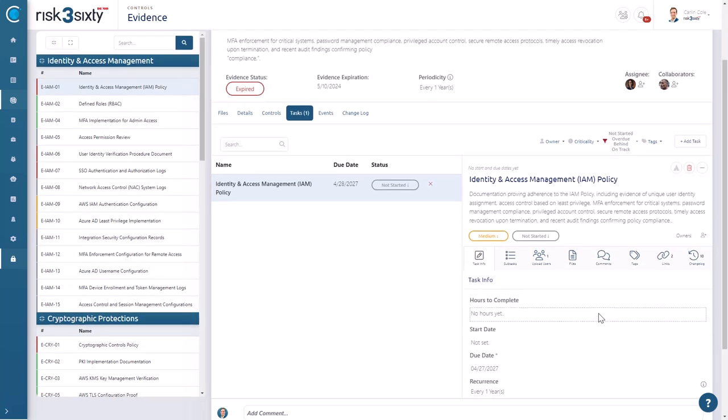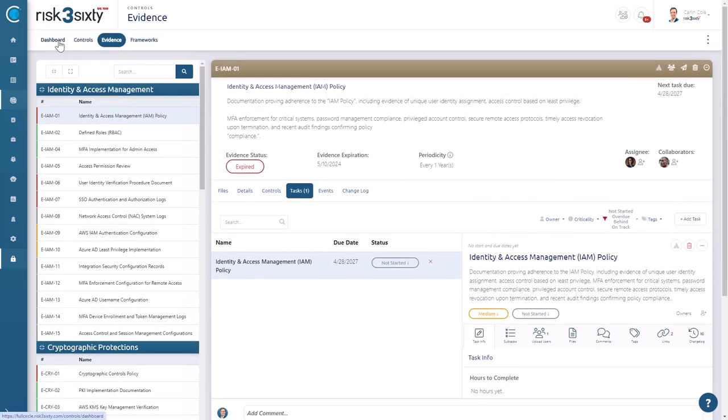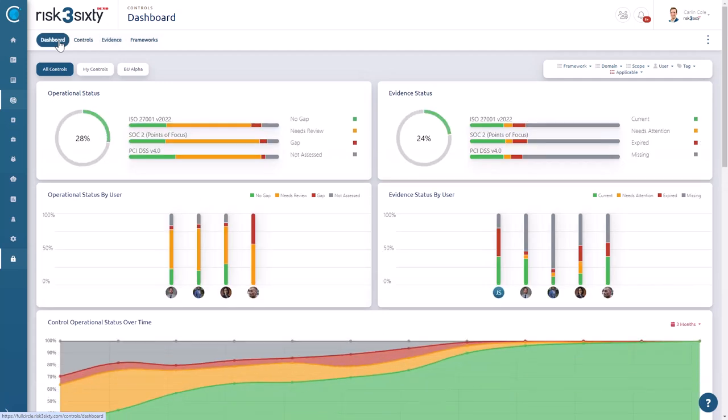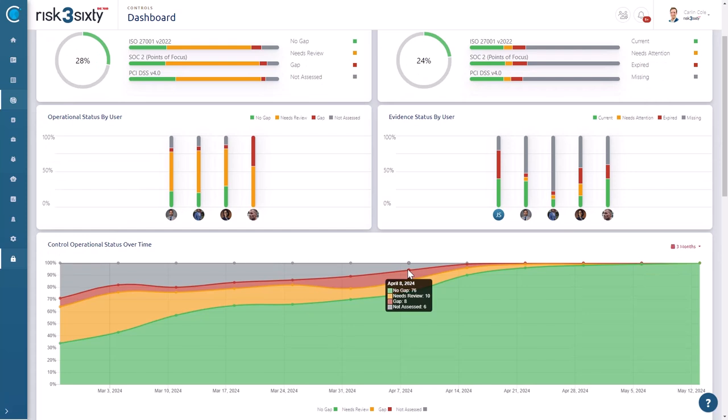To keep you continuously informed, Full Circle's dashboarding feature provides a real-time view of your compliance status. This dashboard consolidates all your compliance data into a single accessible interface. You'll see at a glance where you stand with each framework, what evidence has been collected, and which controls are fully operational.